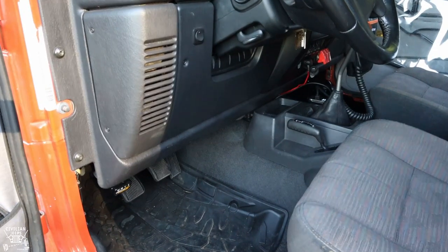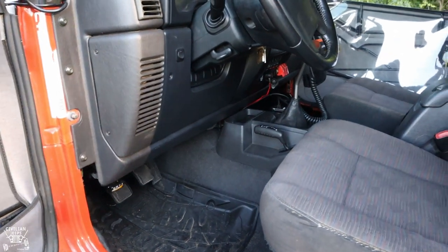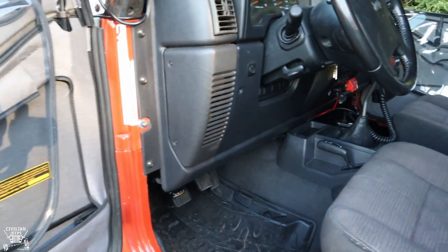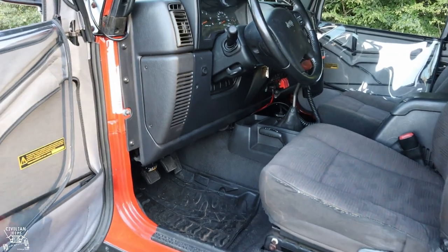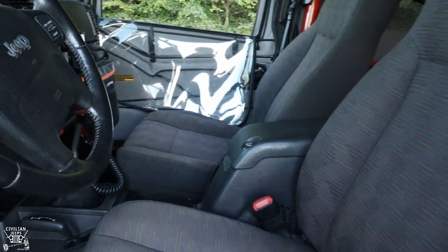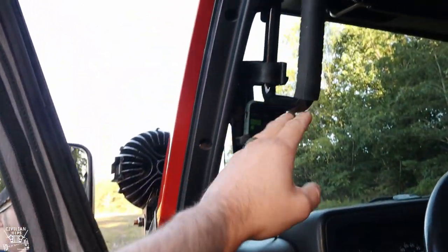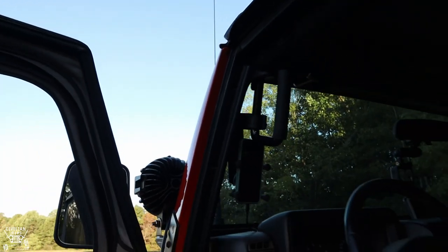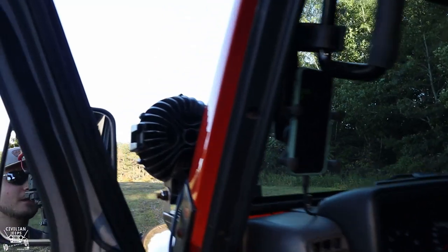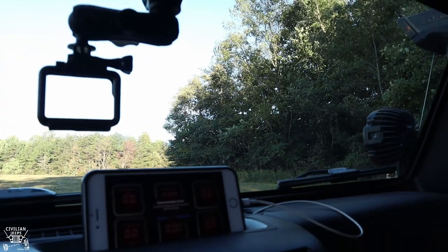On the interior, what looks like rhino-line floors is actually the Bed Rug BedTrek mat. The original floor didn't have carpet — just factory steel — so I painted all the interior black underneath and laid the BedTrek over it. I've got Amazon grab handles that have been great and real sturdy. I have my phone mounted there using Gaia GPS, which comes in handy on the trail.